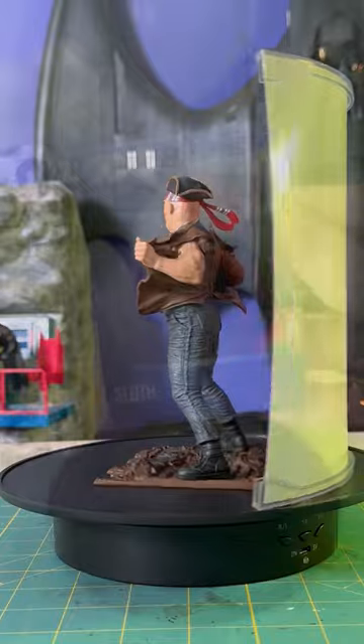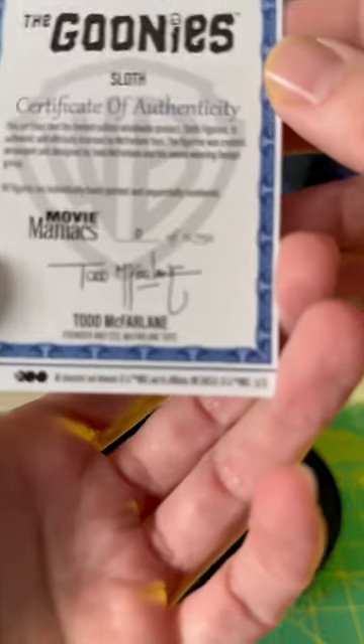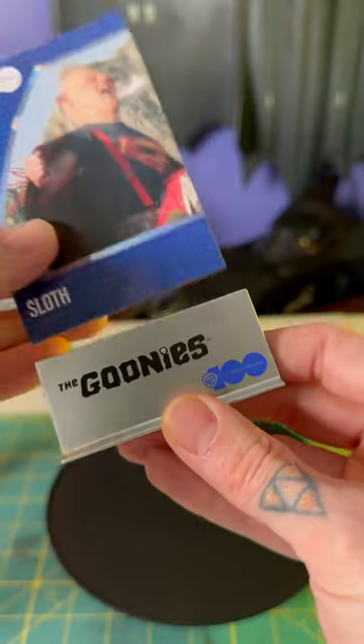These Movie Maniacs statues come with a trading card and a bonus mystery item. There's also a stand for the card. The cards are numbered — mine says zero, but yours will have a real number, presumably. The mystery item here is a mini movie poster, which is a pretty fun little bonus item, but it is folded and creased.